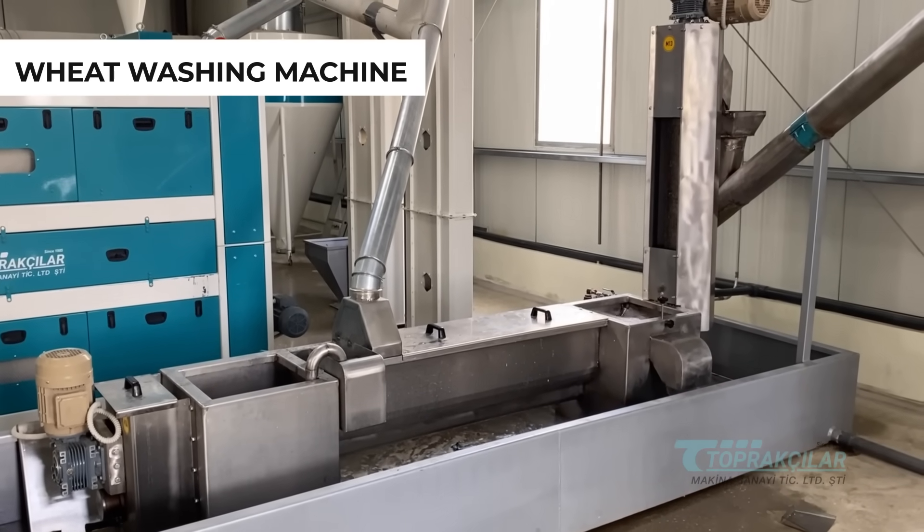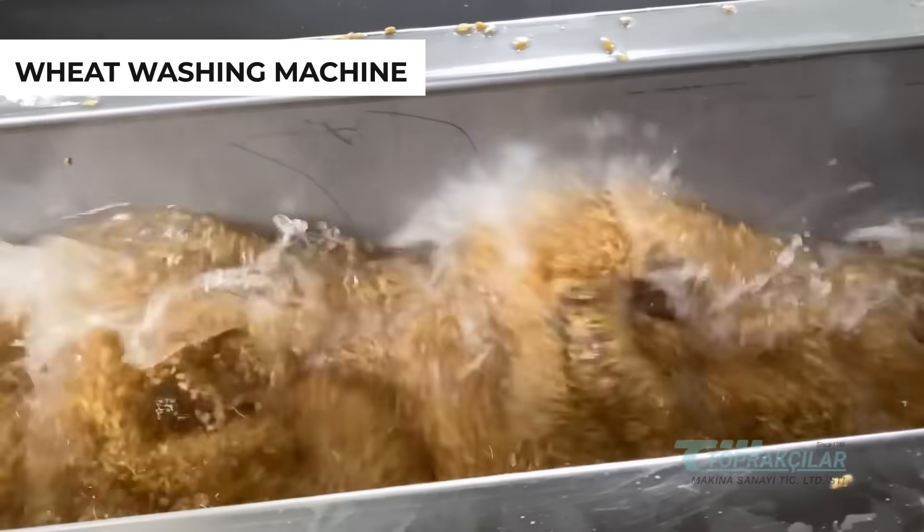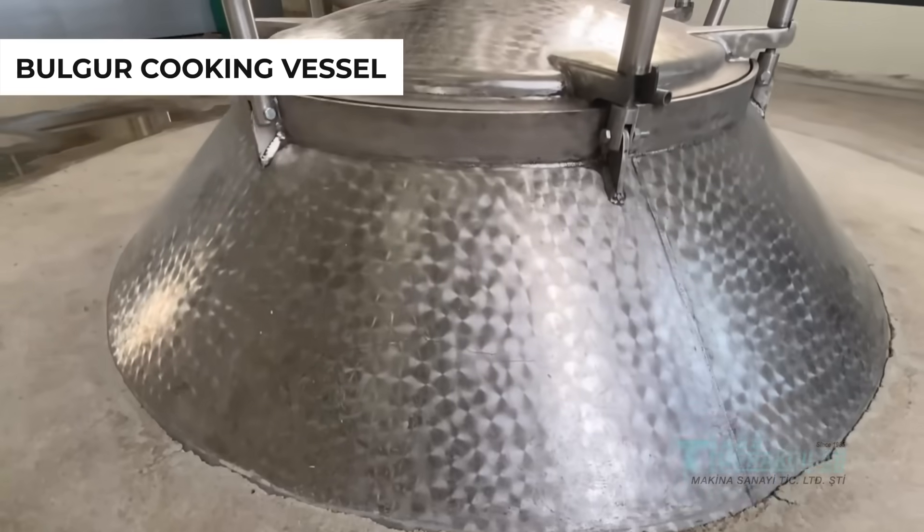Using our modern wheat washing machine, we maintain its natural integrity, ensuring purity in every step. All for your health.